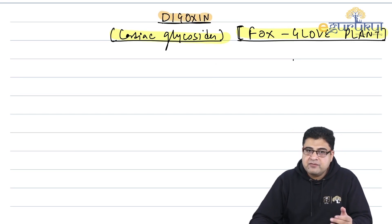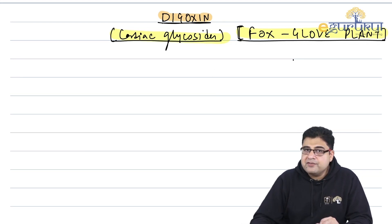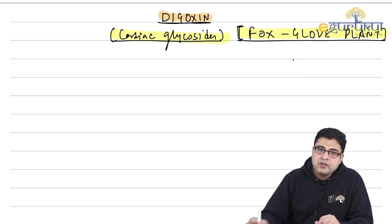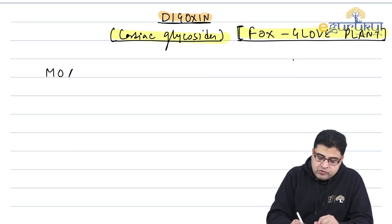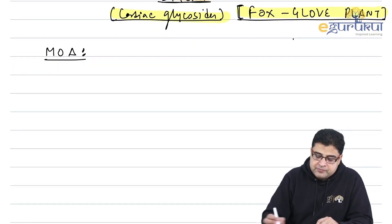These are cardiac glycosides derived from the fox glove plant. The drug is Digoxin. Digoxin is a very unique medicine — it has two mechanisms of action. We will discuss these mechanisms one by one.